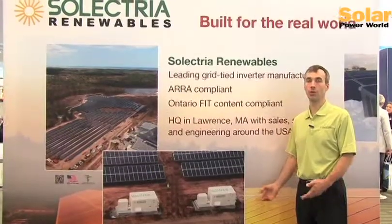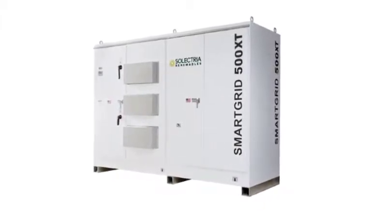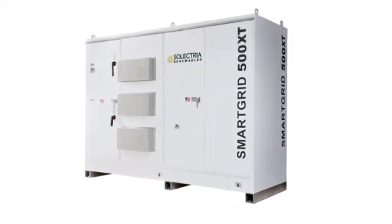That's the industry-leading, highest-efficient machine — 97.5% efficient. And at this show, InterSolar, we're unveiling the XT, which is an external transformer version of the same inverter for utility scale, that has a 98% CEC efficiency.